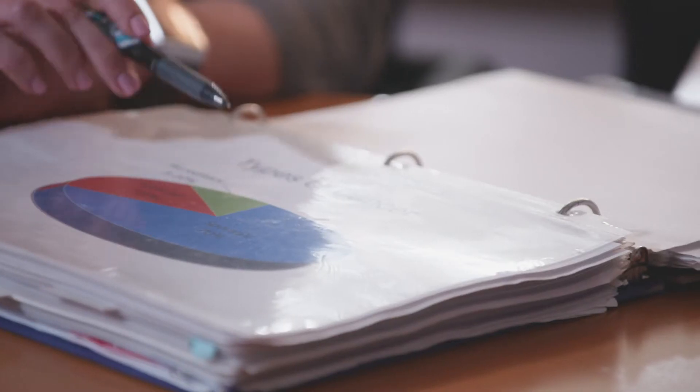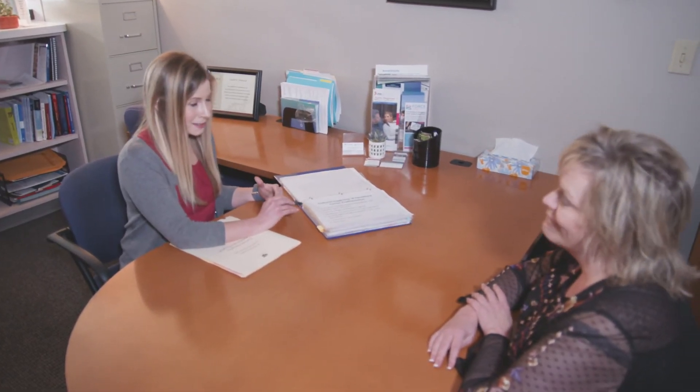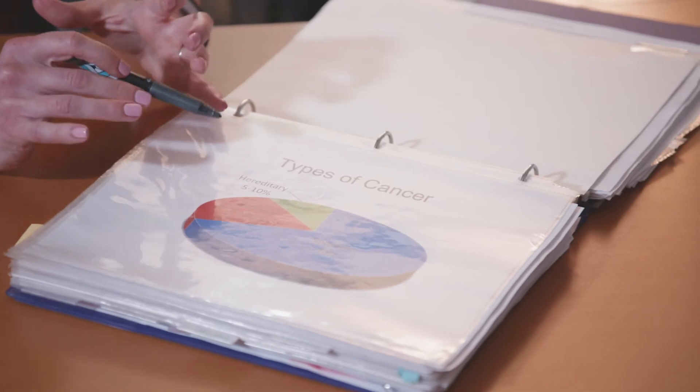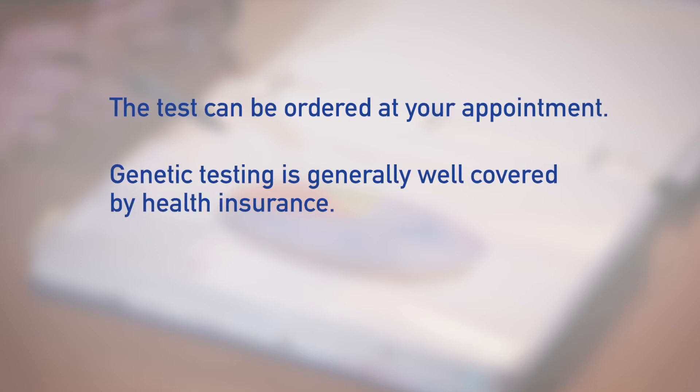At your appointment, the genetic counselor will review your medical and family history. They will discuss the likelihood of a genetic cause for the cancer in your family and how the results of genetic testing may impact medical care for you and your relatives. The genetic counselor will discuss options for genetic testing based on the family history and will work with you to determine the best test for you. If you choose to have genetic testing, the test can be ordered at your appointment.